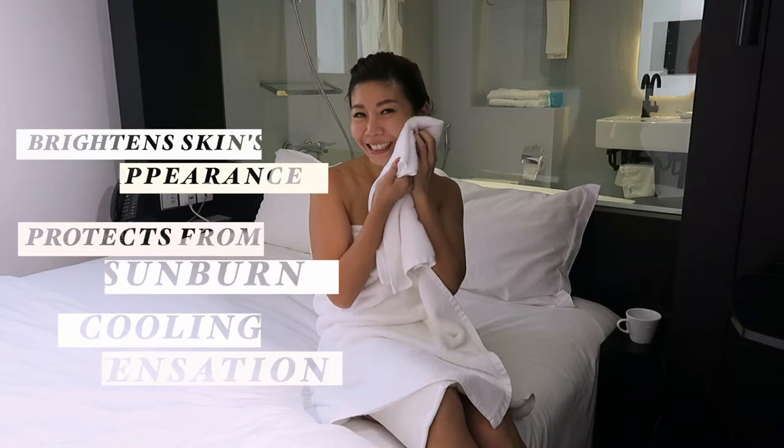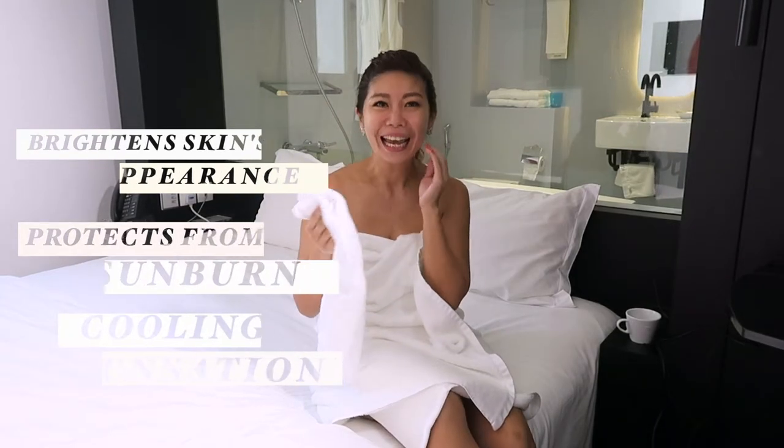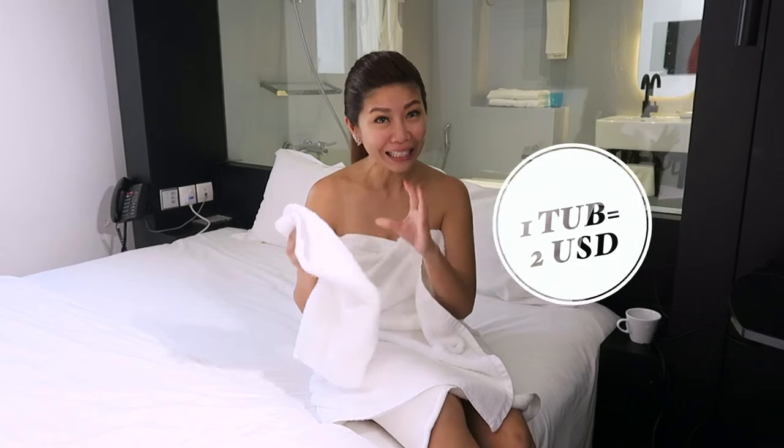After rinsing off the Tanacar, my skin feels cleansed and has a very cooling sensation to it. And the best part is each tub of Tanacar costs about US$2, and on a daily use basis it can last you for about three months or even more.